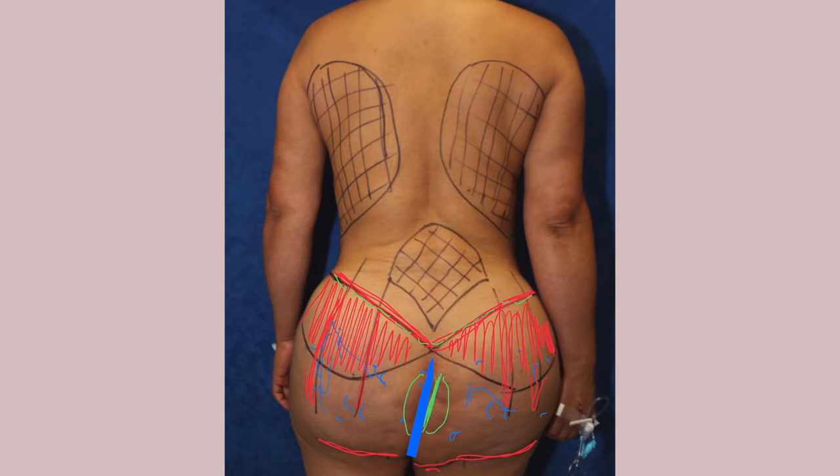She also has some silicone that's migrated into her lower back. Instead of making an incision across the back, I'm going to use ultrasound-guided, VASER-assisted silicone suction to remove the silicone there. Cosmetically, she also wants liposuction to get rid of some excess fat in the upper back, and we'll take care of that as well.